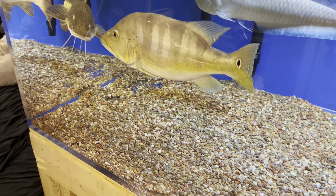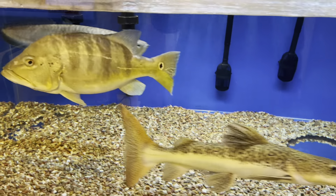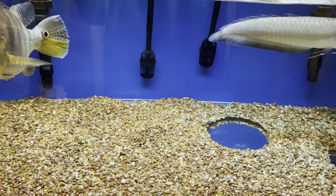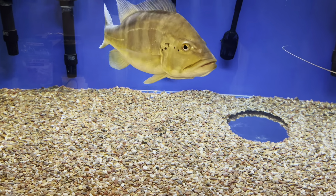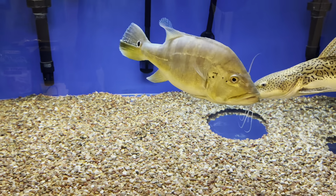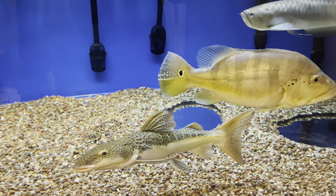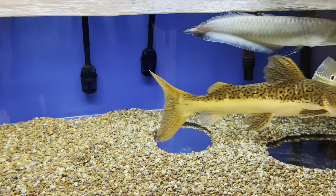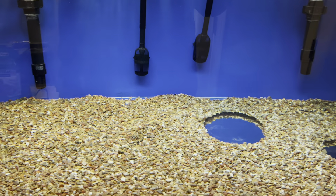It stinks every single time. Hulk developed a swim bladder issue. I did everything in my power to save that fish and he just could not recover. And Calicity developed a swim bladder issue as well. Again, I did everything I could to save her and there was just no saving her. It's really, really sad because I had those fish for like 3 years.